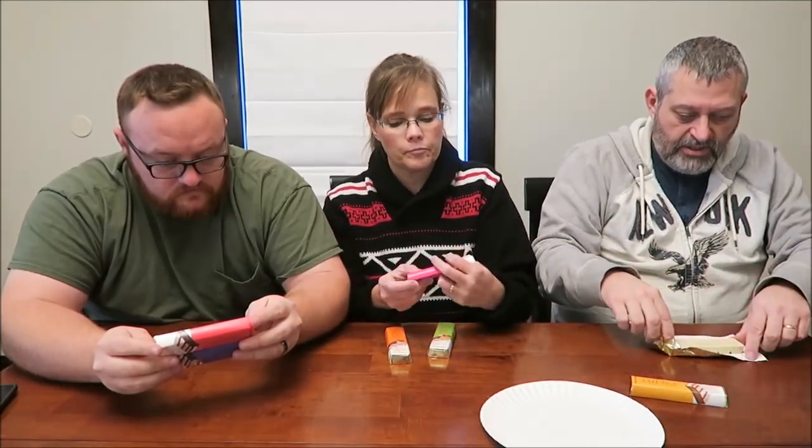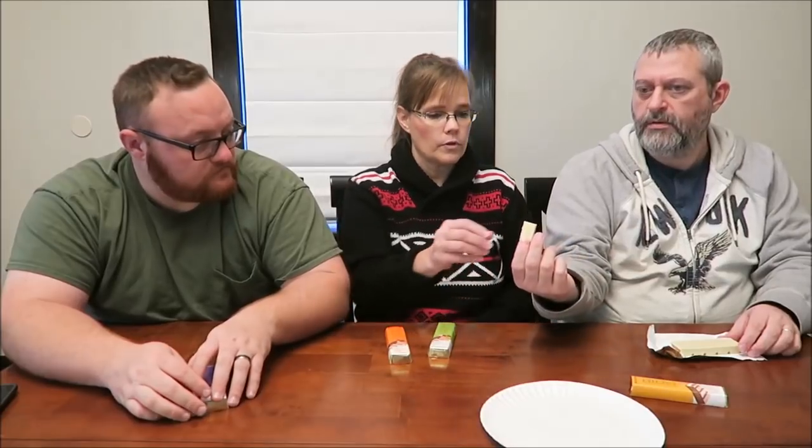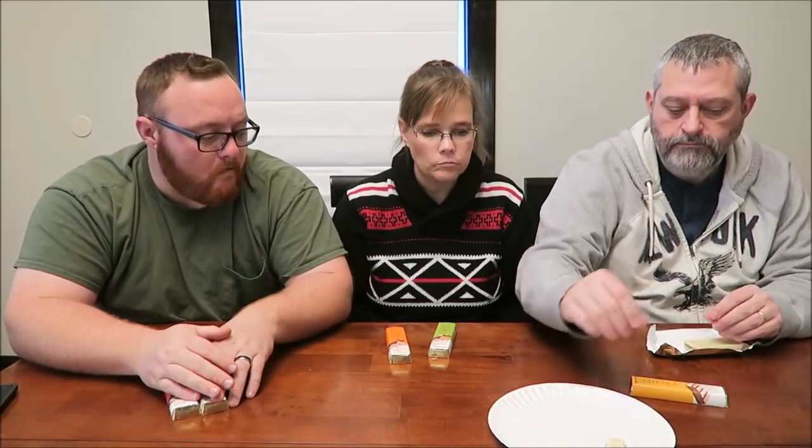The first one we're going to try is the hazelnut and white chocolate. Look at that — oh wow, it's huge! Just take half, bite half of it. Do you get like a wafer-y type? There are all these crunchy bits. That's full hazelnut. I wonder if that wafer is the hazelnut.